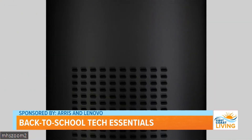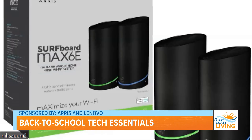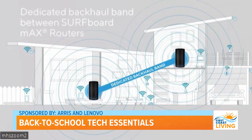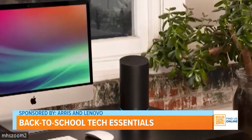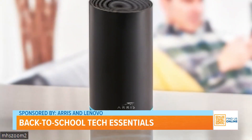It's a mesh Wi-Fi system that takes advantage of the new six gigahertz band, which basically means blazing fast speeds. And because there are two mesh routers, you get greater range throughout your house — no more dead spots. So the kids can do homework or play video games upstairs while you stream your Netflix shows downstairs, and nobody gets those dreaded buffering pauses.